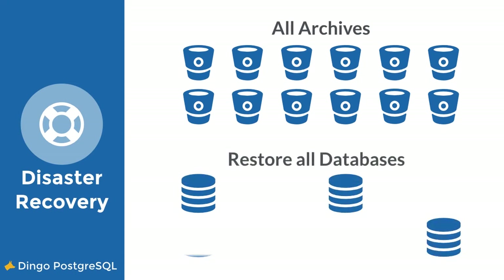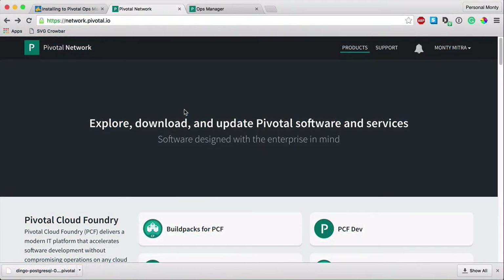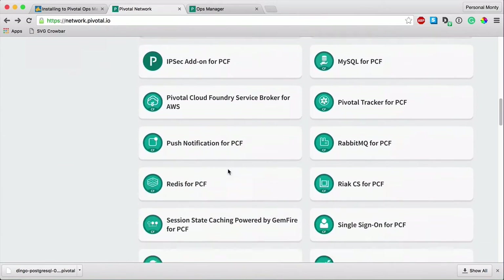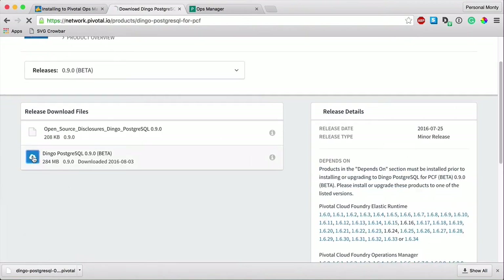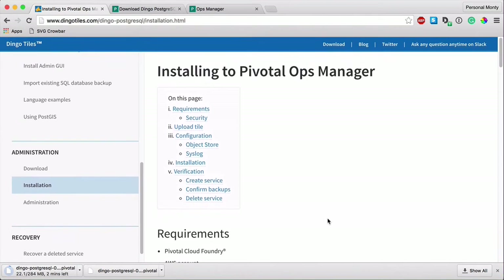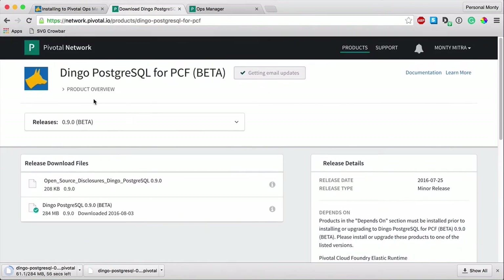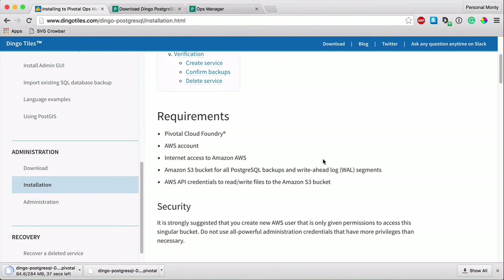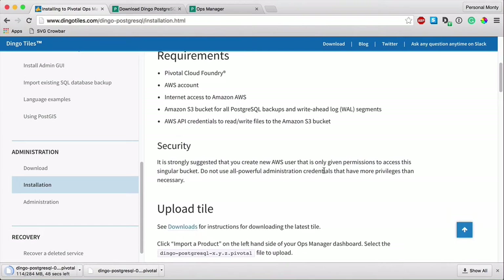Disaster recovery isn't just for a single database and archive. Disasters can be very stressful, so we've built our Postgres tile to ensure disaster recovery for every database is as stress-free as possible. Before installing, you will need an AWS account, an S3 bucket set up and ready to go, and you will need to know your API credentials in order to integrate your Postgres installation with your S3 bucket.